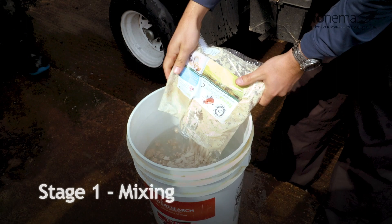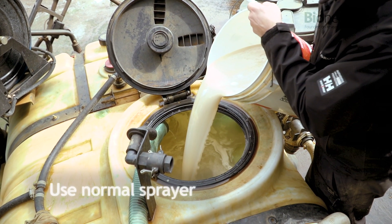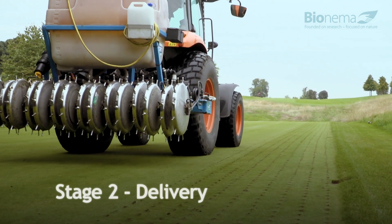We're mixing up the nematodes first in buckets, then filling up the tank as you would a normal sprayer. There's extremely light agitation in here.